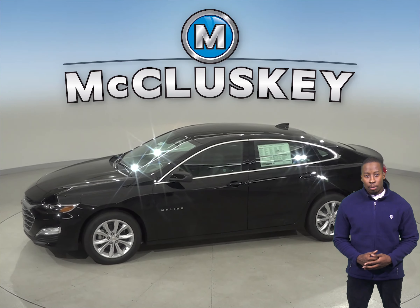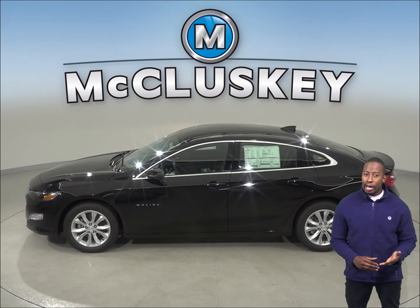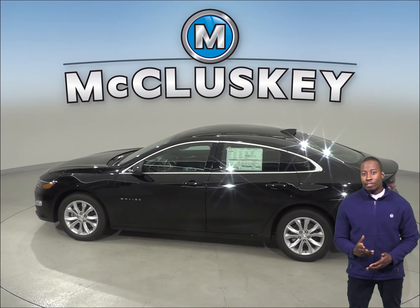In heavy traffic or at stoplights, the Chevrolet Malibu's 1.5 turbo engine automatically turns off when the vehicle is stopped, saving fuel and reducing pollution. The engine is automatically restarted when the driver gets ready to move again.